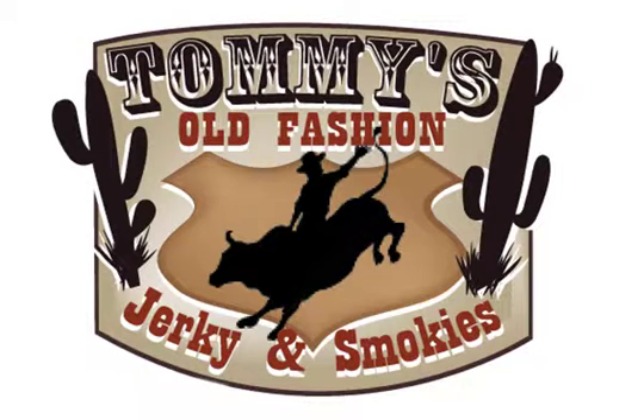We've got the deal today — people can get online at 610WTVN.com, put in the keyword 'hump,' H-U-M-P, and get the special, which is $25 worth of Tommy's jerky for $12.50. Sounds like a good deal, Lee. Thank you, I appreciate that. Thanks for being on with us. It is 3:20 — Joe Bradley on 610WTVN.